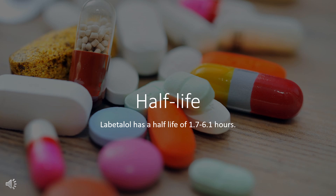Labetalol has a half-life of 1.7 to 6.1 hours.